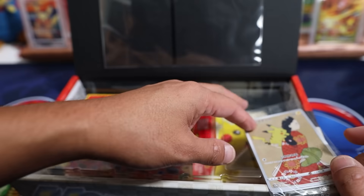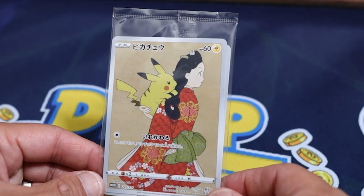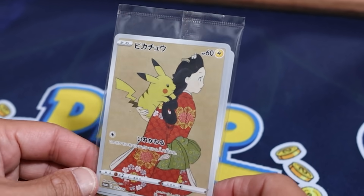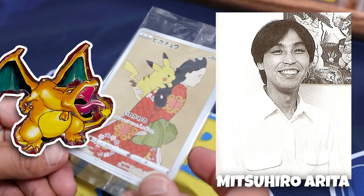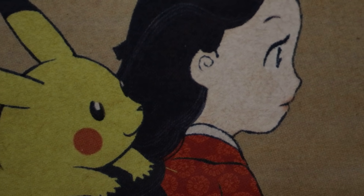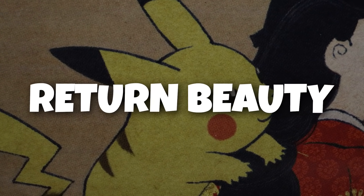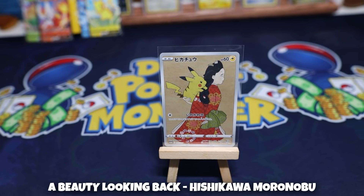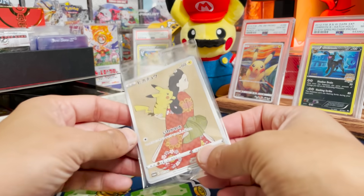Now let's take a look at the full art promos that came inside this box. This artwork is absolutely stunning. Who else but the legendary Mitsuhiro Arita illustrated this? The same artist who illustrated the original Charizard and so many other iconic Pokemon we know today. This particular card featuring a Japanese woman with Pikachu on her back is called Return Beauty, and it's inspired by a painting by a man named Hishikawa Moronobu back in the 17th century.